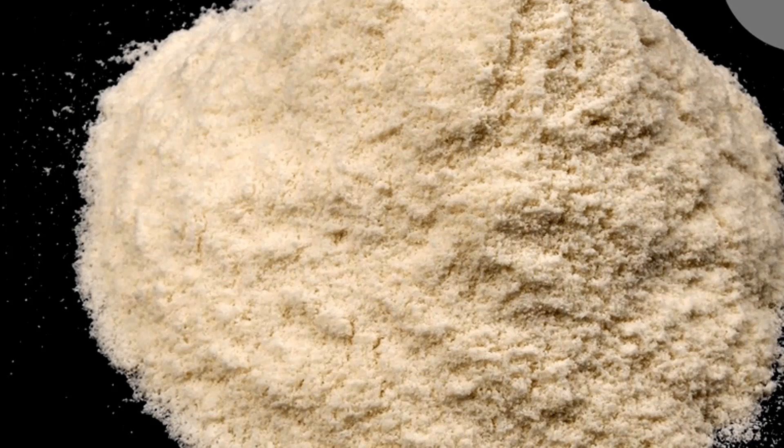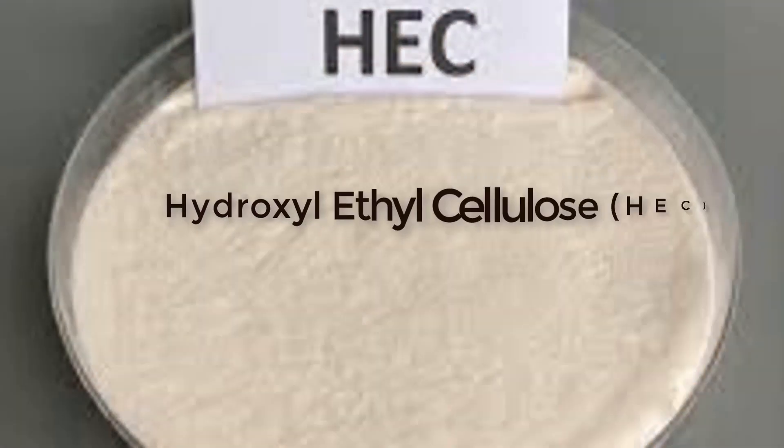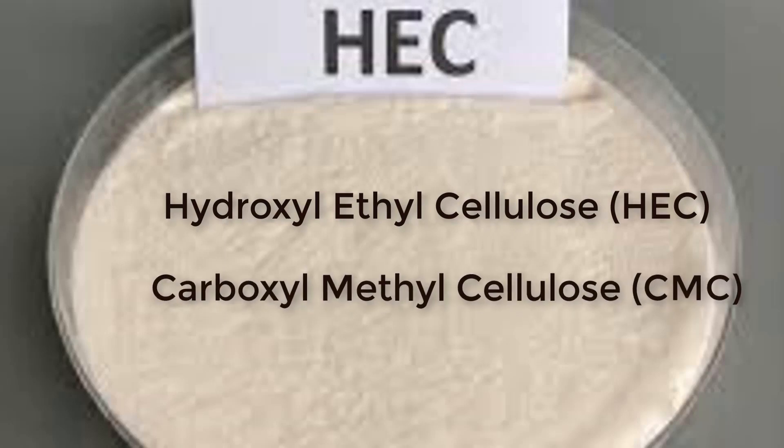Nitrosol dissolves instantly in water, but it has a twin brother called antisol. Unlike nitrosol, antisol takes time to dissolve in water. Nitrosol is called hydroxyethyl cellulose, while antisol is called carboxymethyl cellulose.